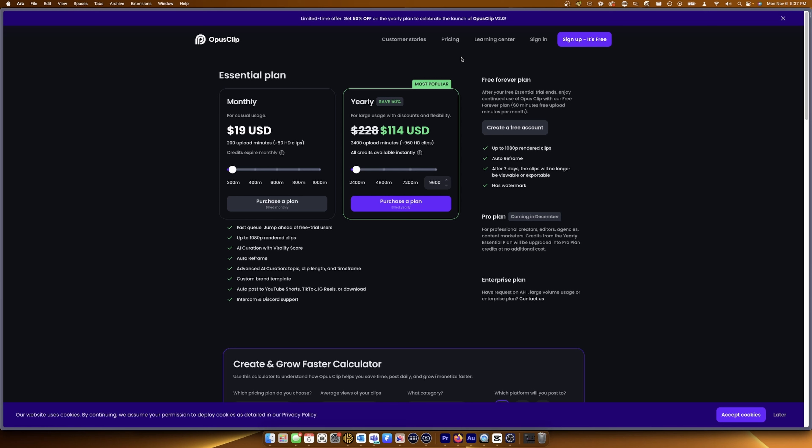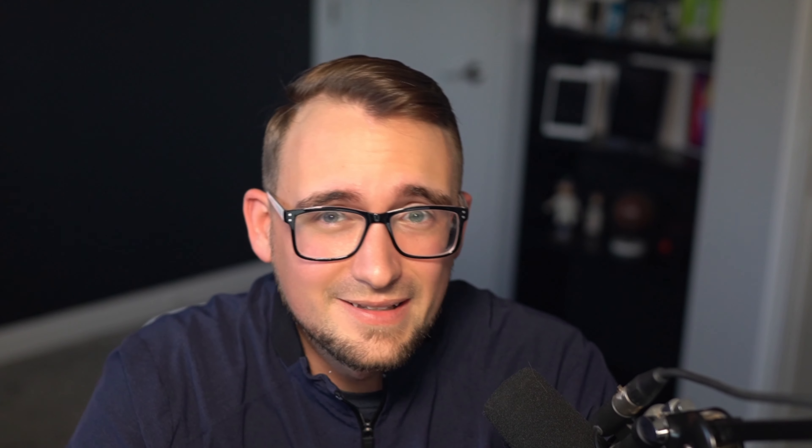When it comes to pricing, Opus Clip offers several different plans, but I recommend going with the yearly plan, which currently has a 50% discount to celebrate the launch of Opus Clip v2.0. This is a fantastic deal and provides you with 40 hours of uploaded video to make your short form clips from. Creating short form content from your long form content used to take hours, multiple editors, and carried a significant cost burden, but Opus Clip has completely solved this problem for me and a lot of my clients.